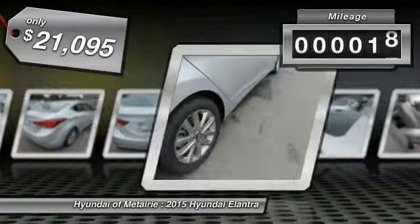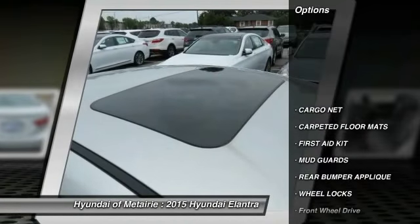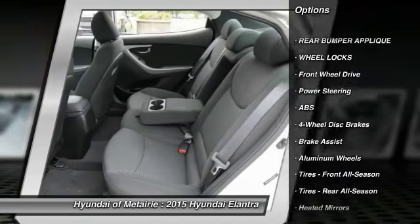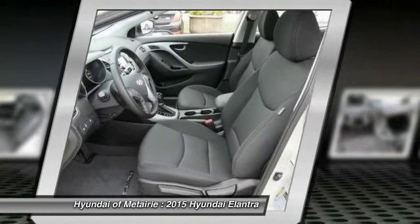This vehicle has less than 100 miles. Here are some of this vehicle's great options: anti-lock braking system, traction control, stability control, air conditioning, driver airbag, adjustable steering wheel, power steering, cruise control, aluminum wheels, and keyless entry.